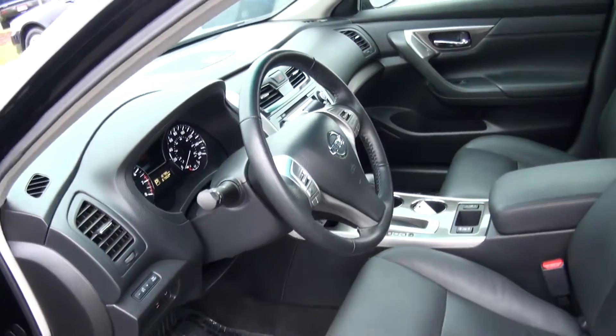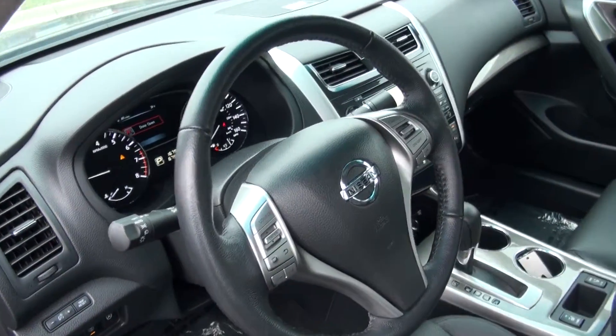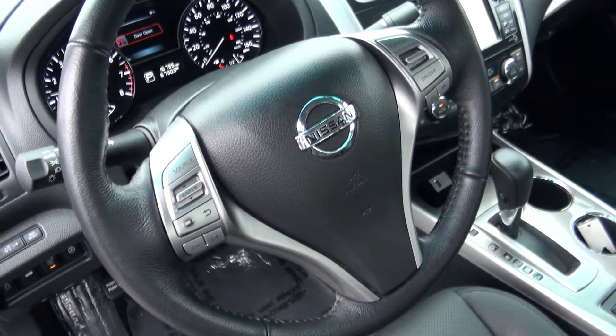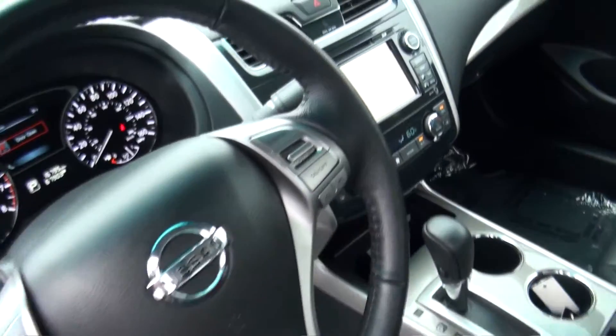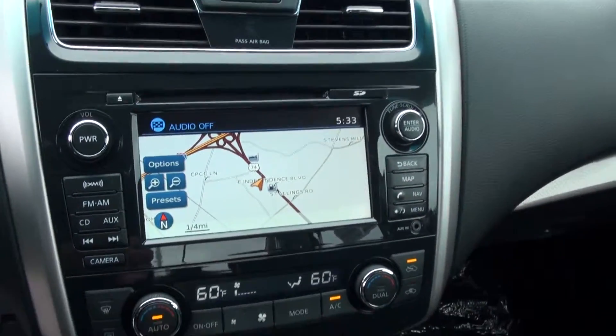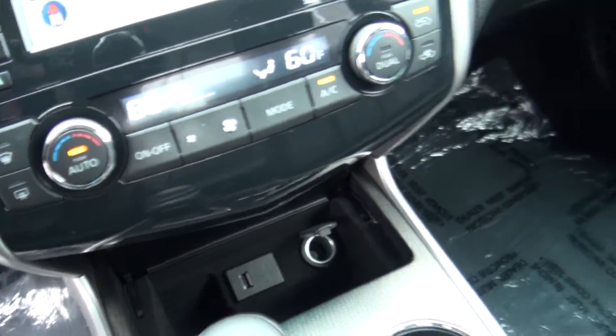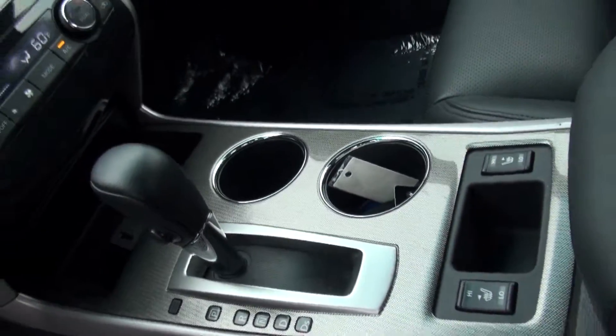Heated leather seats as a matter of fact, which is great for a cold day like today. Looking forward to the spring time coming up here pretty soon hopefully. Got your audio and your cruise control and all your controls right here including bluetooth on the steering wheel. Sat nav system with touch screen audio system. You got USB for iPod connectivity, MP3 player, automatic transmission.